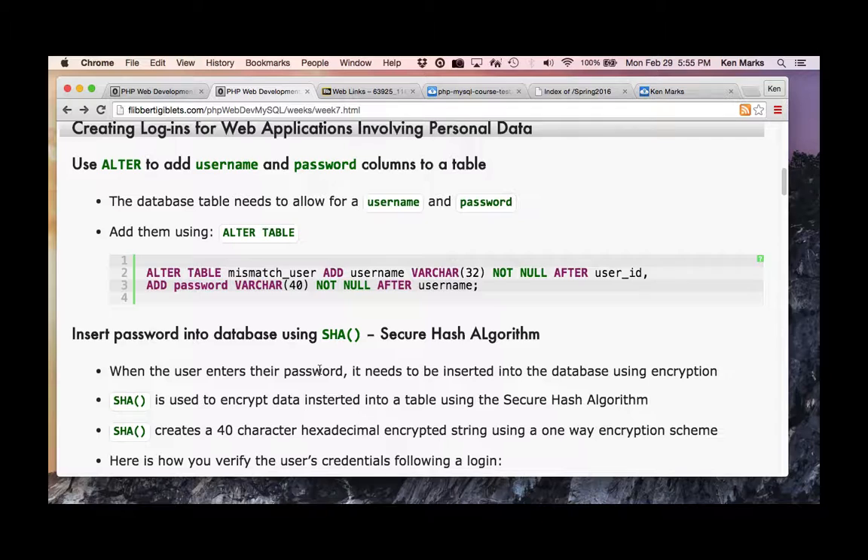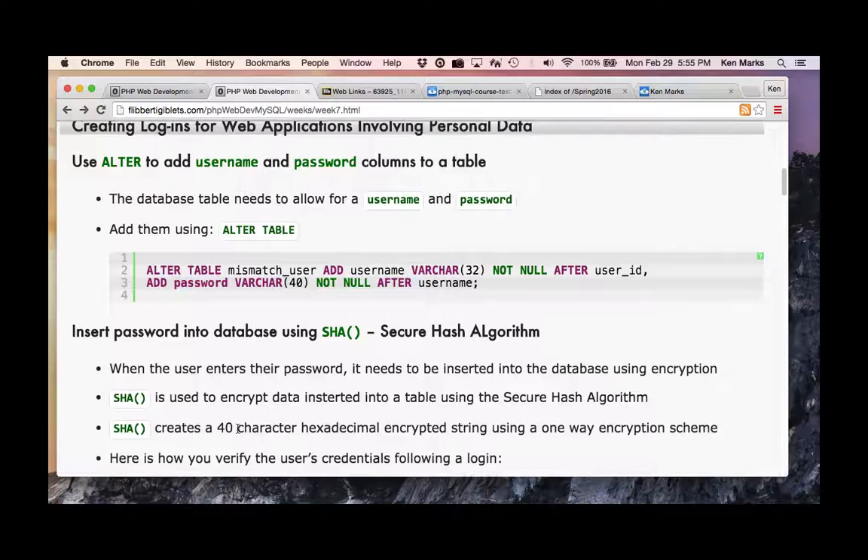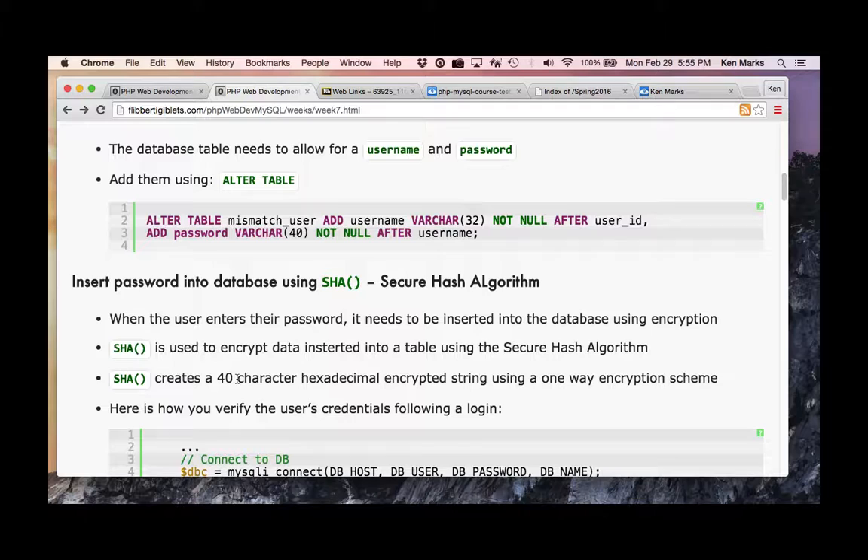When the user enters their password, it needs to be inserted into the database using encryption. We're using this as an illustration — you want to encrypt passwords. There are better ways to do it with salt and other mechanisms. SHA creates a 40-character hexadecimal encrypted string using a one-way encryption scheme — that's the meat grinder thing. So why 40 characters? 40 hexadecimal characters.